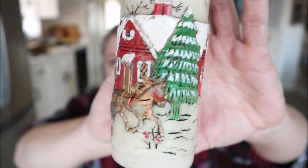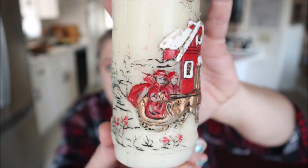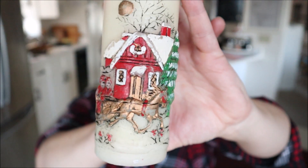The next thing I found was a really cool candle that I absolutely fell in love with — you might remember it from my Thrift Store Thursdays. It is so gorgeous. I love the red building on it with the tree, and then it's got a horse drawing a little sleigh behind it, with pretty trees in the background as well. This was one of the first things I used this season.